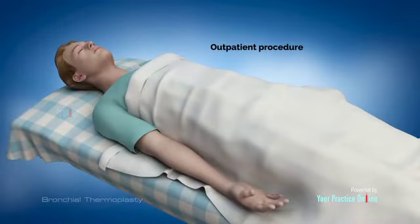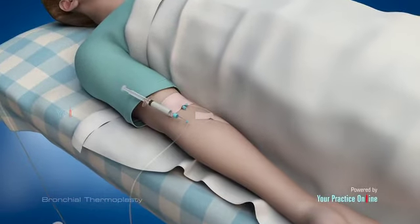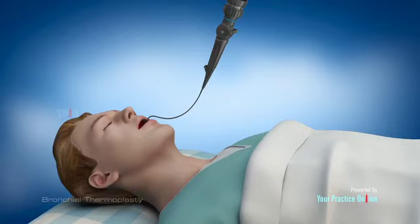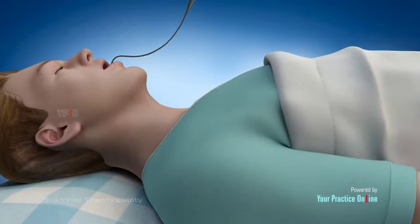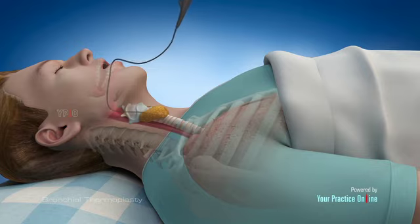Bronchial thermoplasty is performed as an outpatient procedure. A sedative is administered to keep you relaxed and comfortable, and anesthesia may be administered if necessary. A fine, flexible tube with a camera attached at its end is passed through your mouth or nostril down into your lung airways.